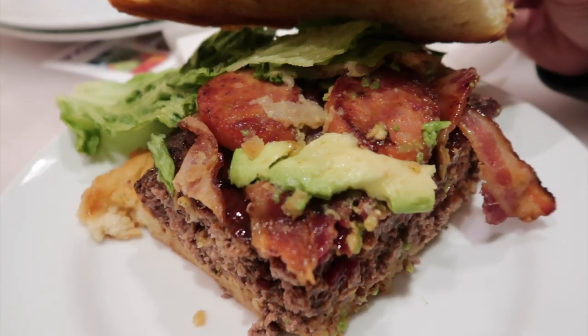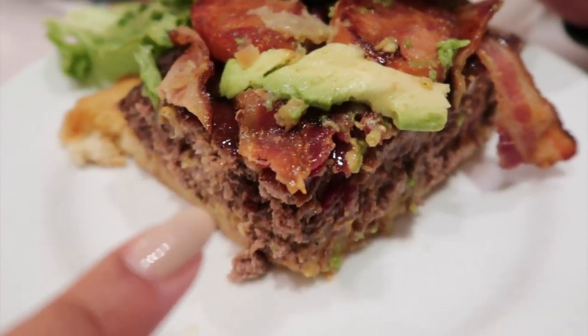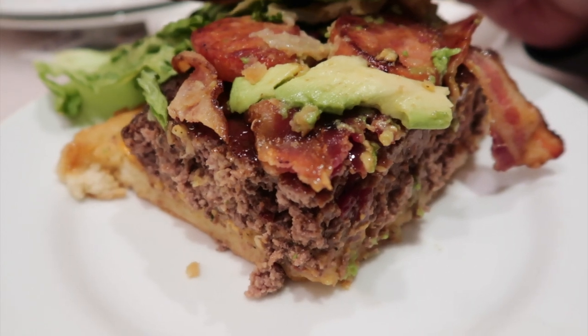This is what's inside the burger — probably busted right there. We have the Portuguese sausage, bacon, and burger patty.